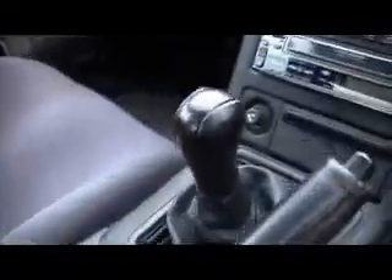The steering wheel, all the straps around — as you can imagine. Gauges and instrument cluster.